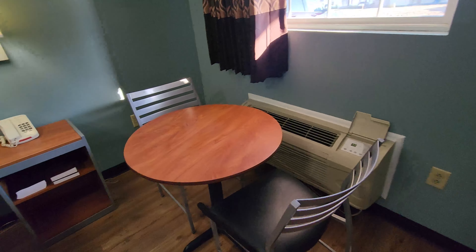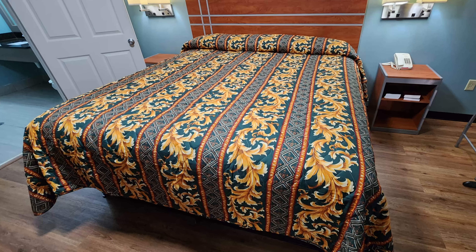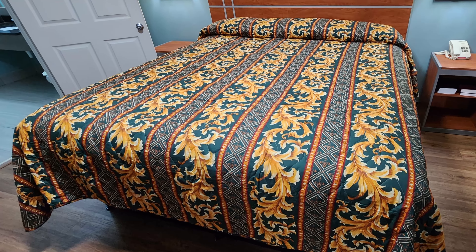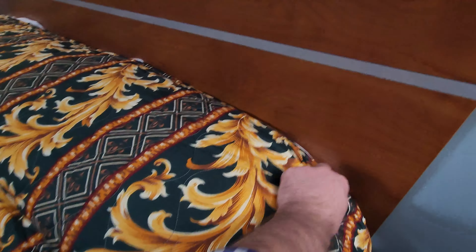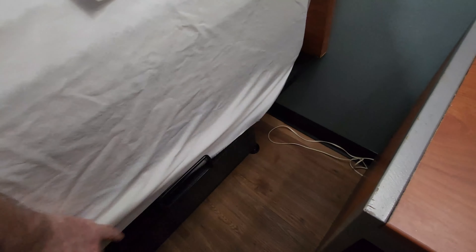There's a little table over here to maybe get some work done. The bed was overall decently comfortable, though the pillows were a little on the small side. Some nice cushy sheets in here. Very thick mattress.